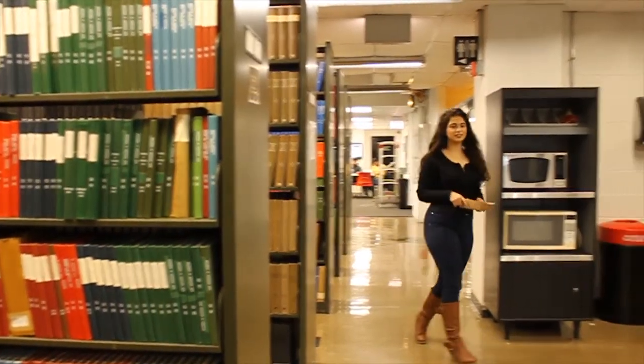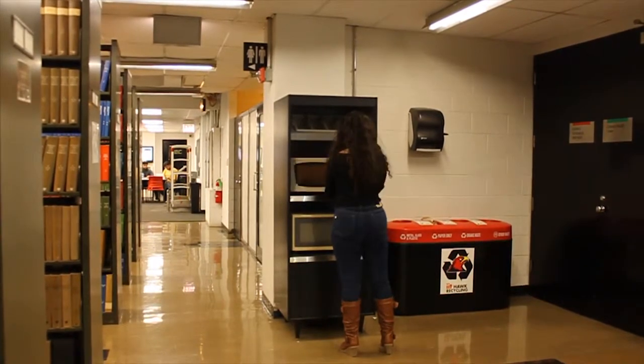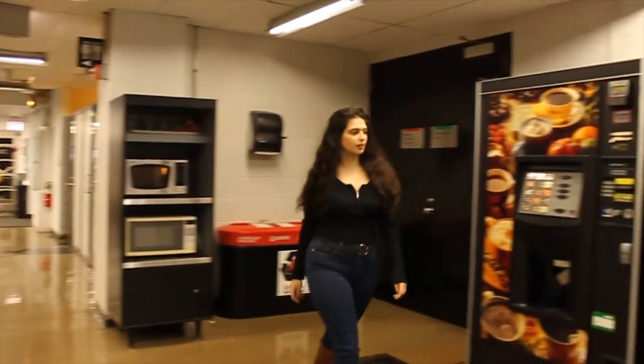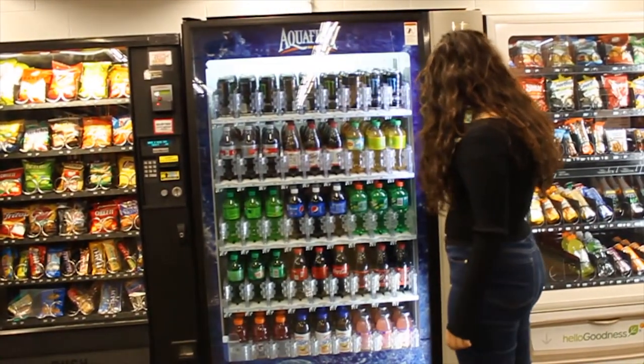Many of the old books and journals are stored within the first floor of the library. If you want a quick snack or need to warm up your food, the library offers a variety of vending machines and microwaves. In addition, we have a second set of bathrooms and quiet study spaces.